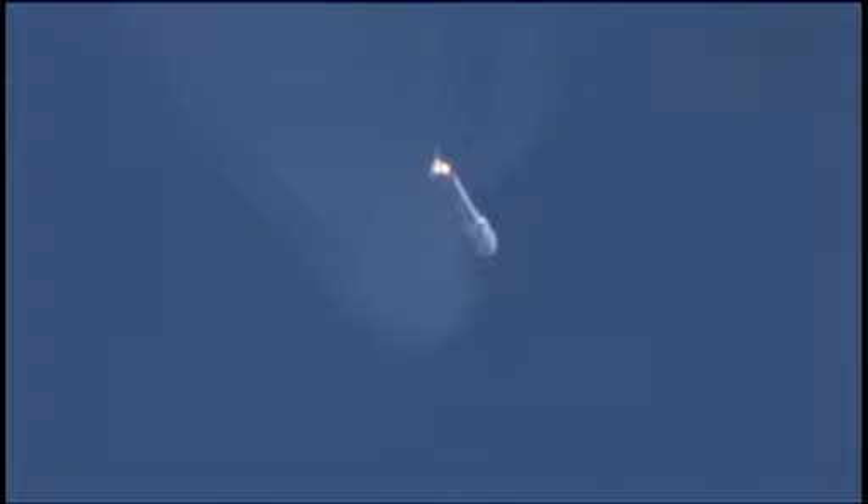Everything is looking good. This is Rob Gannon, our United Launch Alliance telemetry manager we're hearing. Vehicle is now 32 nautical miles in altitude, 54 miles downrange, traveling at 4,900 miles per hour.